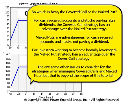There are some other issues to consider for the strategies when managing covered calls and naked puts, but that is beyond the scope of this tutorial.